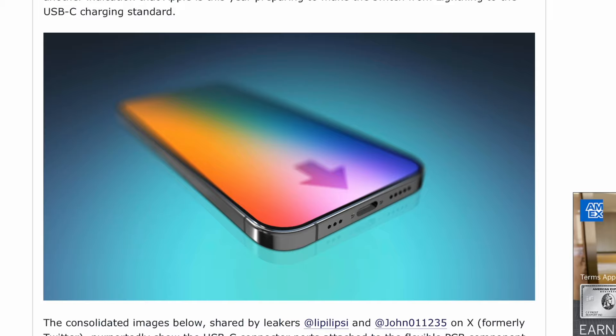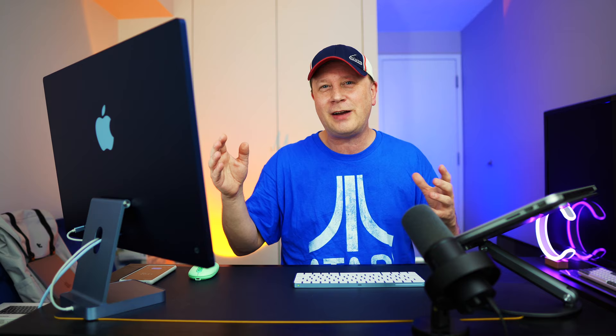To wrap up the iPhone section: images of alleged iPhone 15 USB-C connector parts have leaked online. It looks like it's finally coming on the iPhone 15. We don't know for sure, but if it does, it'll finally get past the Lightning connector and everything will go through USB-C, which is going to make things a lot easier.